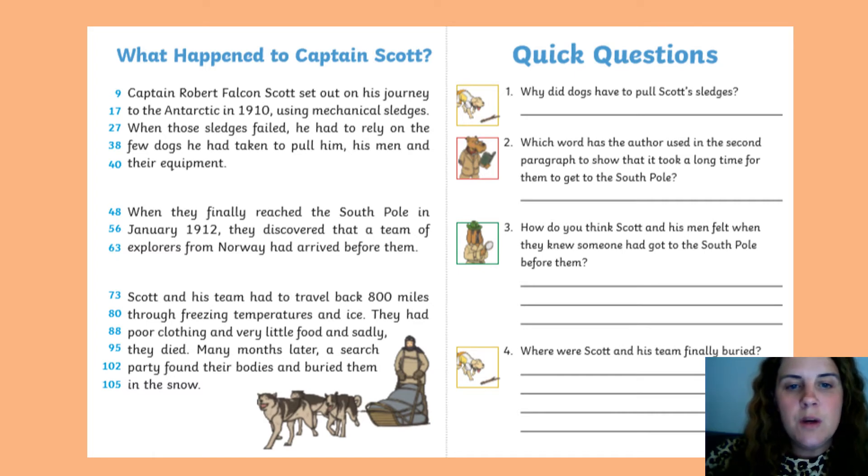Then write number two: which word has the author used in the second paragraph to show that it took a long time for them to get to the South Pole? The second paragraph is the one starting at line 48, and the word is on line 48 — the word that shows it took a long time.